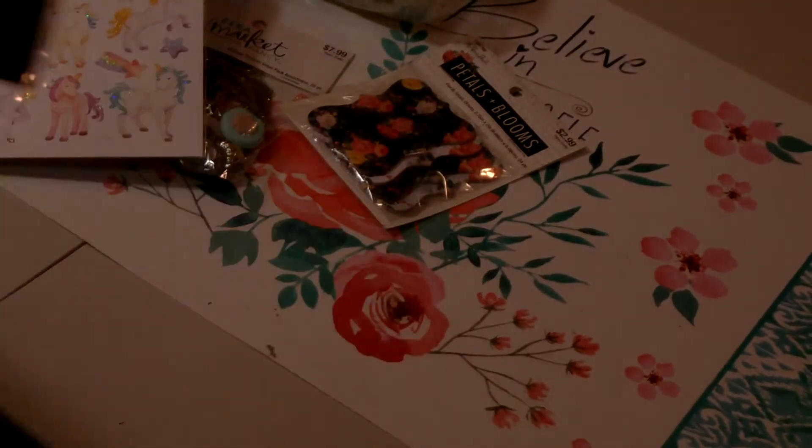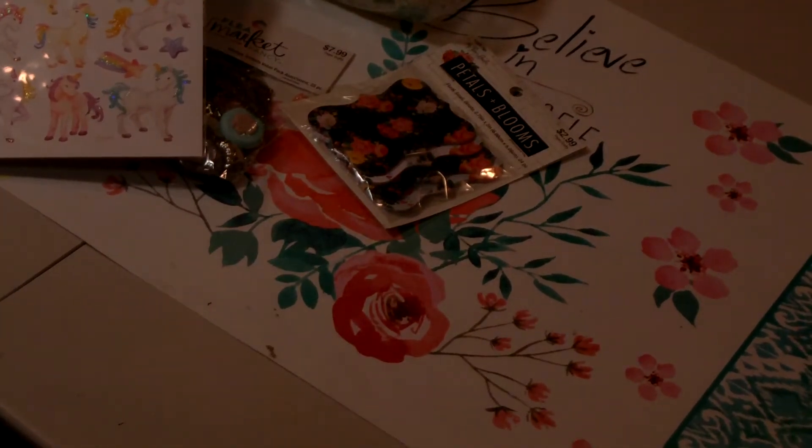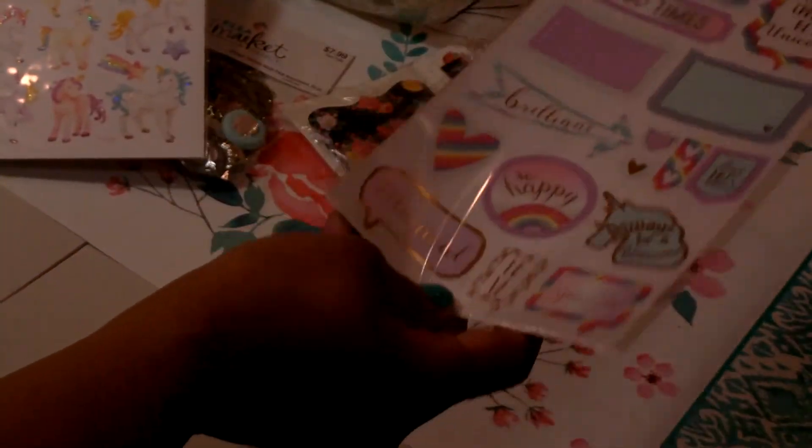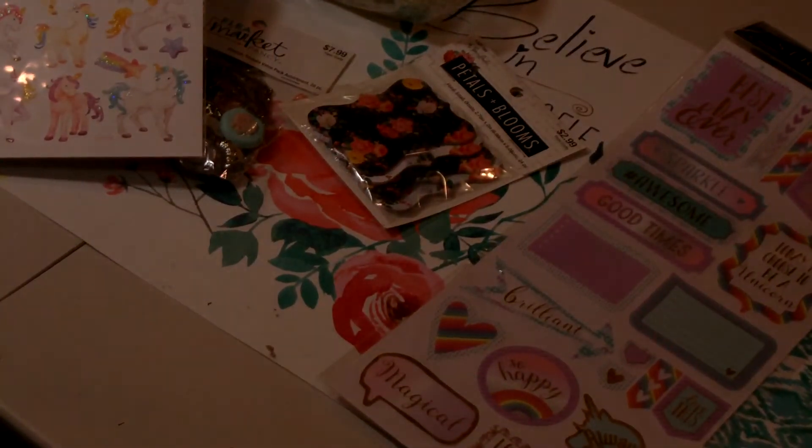The last package of stickers I picked up were also $1.24 — they are called Unicorn Gold Foil and you get 21 pieces. Very pretty. I'll be using these in my projects — I have some different swaps coming up, and my journals.